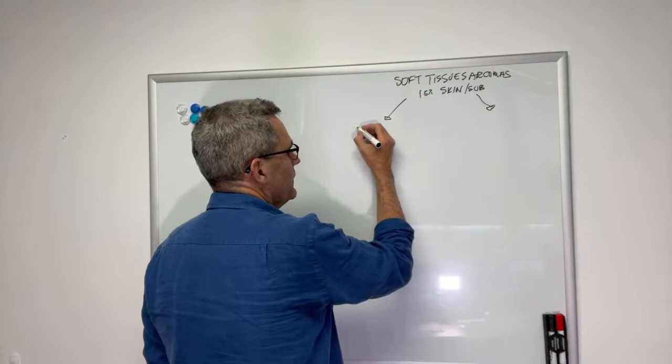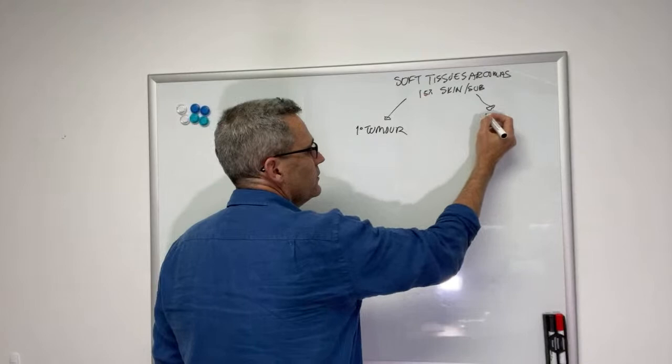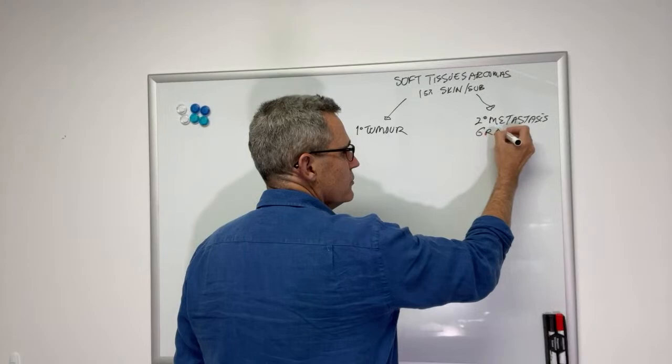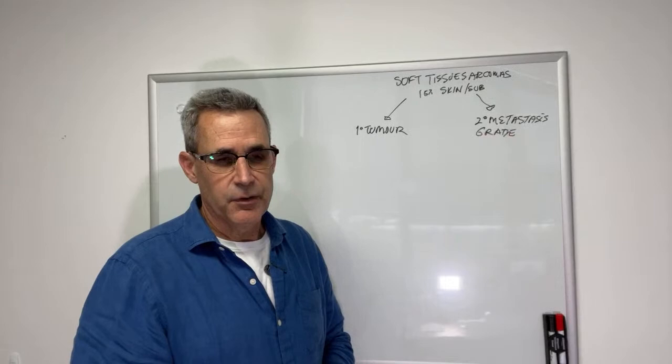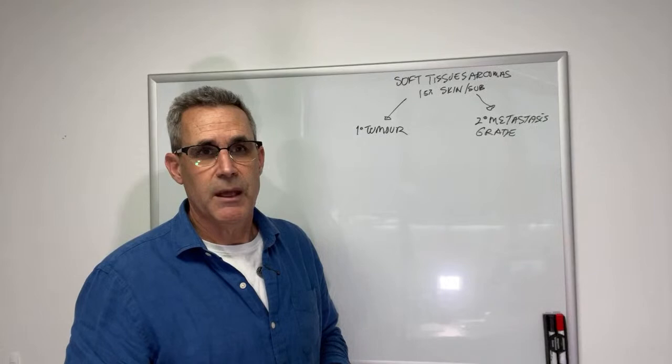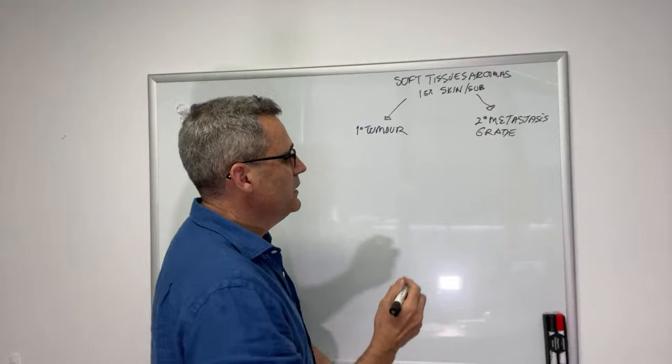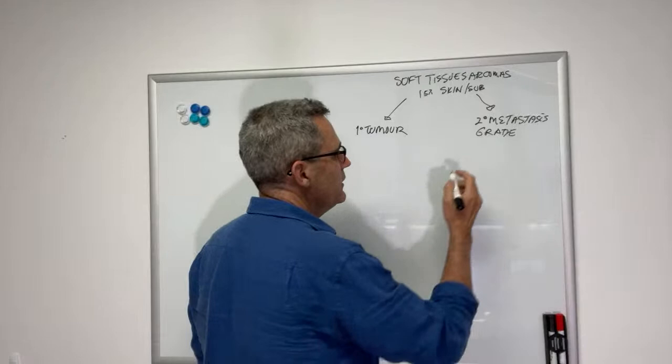When we look at soft tissue sarcomas, we're going to have two different issues to be concerned about. We have the primary tumor that you can see and feel, and we have the potential for secondary metastasis or spread. The best predictor of secondary metastasis is the histological grade of the tumor. You can sometimes make a diagnosis of a soft tissue sarcoma based on cytology, but you aren't going to be able to definitively diagnose the histologic subtype or determine a grade — grade is determined histologically only, which means you're going to have to do a biopsy.